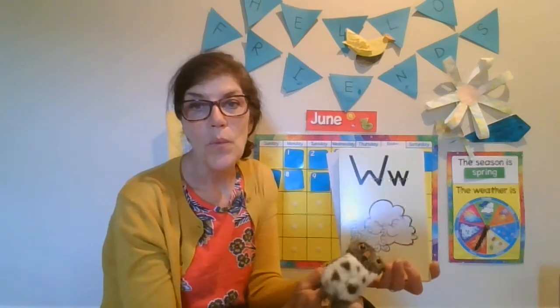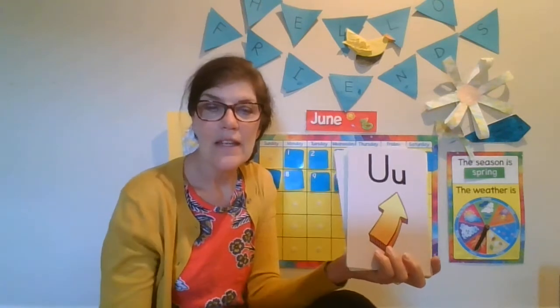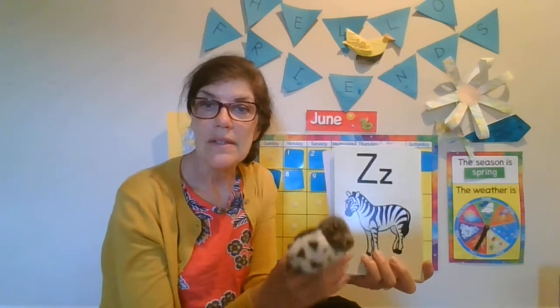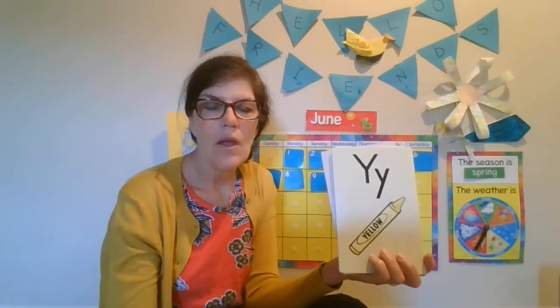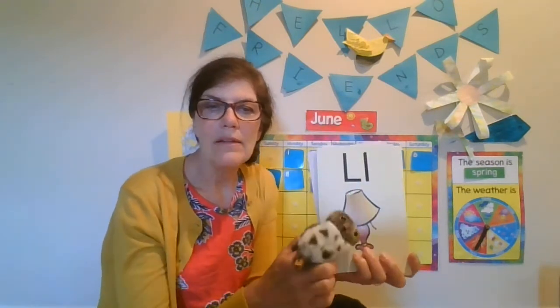W, wind, w. V, van, v. U, up, up. T, zebra, z. T, top, t. Y, yellow, y. A, apple, a. M, man, m. L, lamp, l.